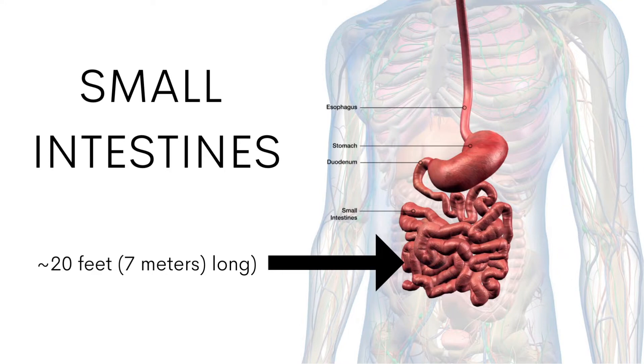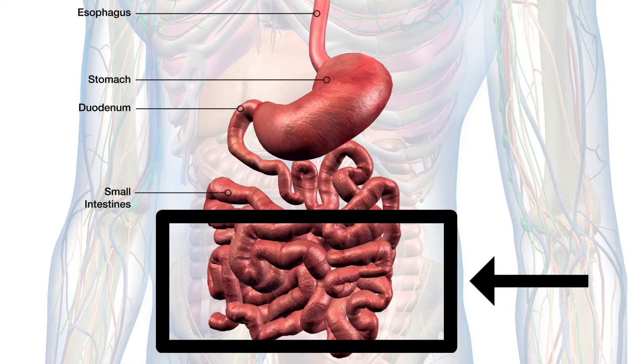The small intestines is usually somewhere between 18 to 22 feet long, or about seven meters. This means that the microbes living in the other 17 feet, or six meters, of the small intestines essentially receive very little nutrients or food. Therefore, by design, they'll hopefully starve and die off, thereby resolving the microbial overgrowth.